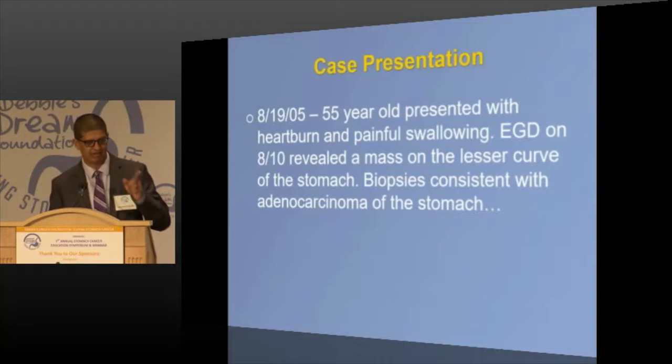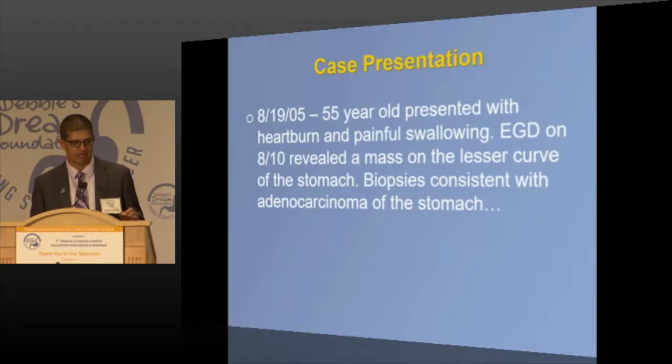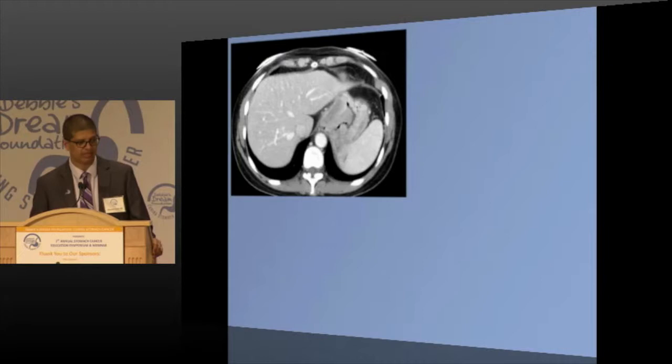I'm going to start with a case. I started at Vanderbilt on August 15, 2005, and this was my first patient there — a 55-year-old female who presented with heartburn and painful swallowing. She was lucky in that nine days prior to seeing her, she had undergone an endoscopy which revealed a mass in the stomach, and biopsies were consistent with stomach cancer.